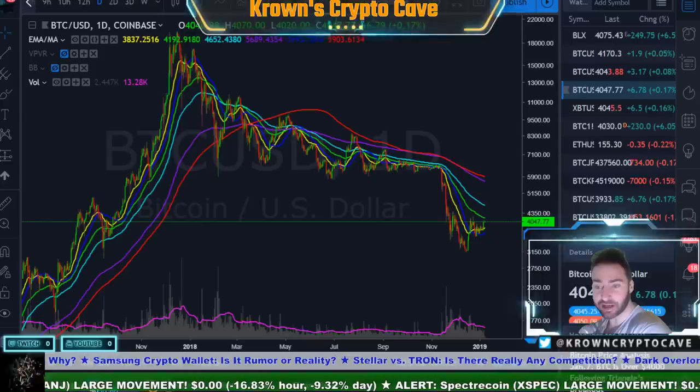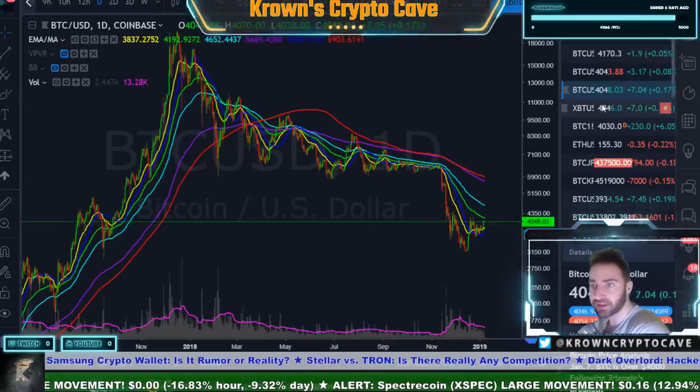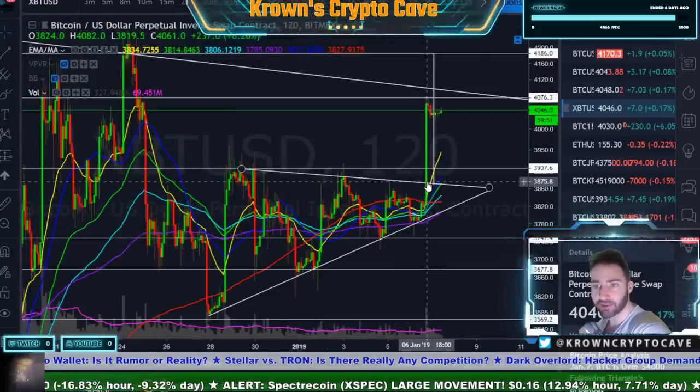The bullish scenario on Bitcoin has been activated. Bitcoin taking out the critical level that we spoke about yesterday — going over here to the BitMEX chart, this guy at 3,900.